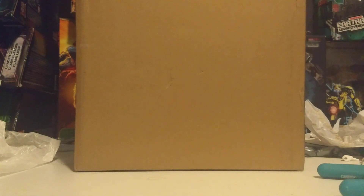Now we have another Hasbro shipper box. I think I know what this is, but if this is what I think it is, it shouldn't be here yet, theoretically, but let's open it.